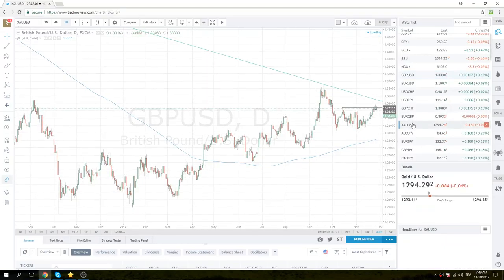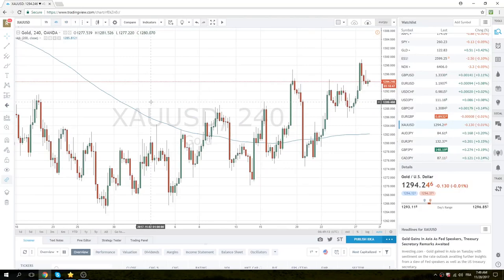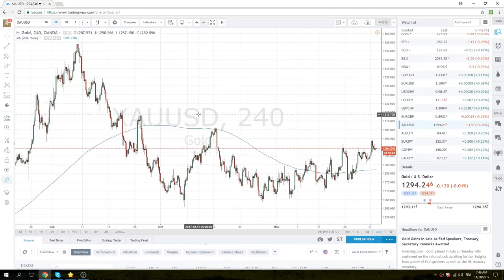Take a quick look at gold. It took a little peak at 1300 but couldn't quite get through. Now we're back at 1295. Not much to do in the gold.